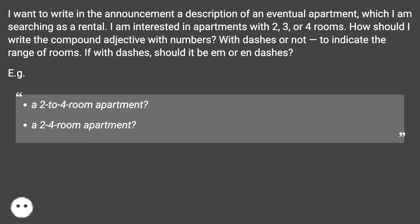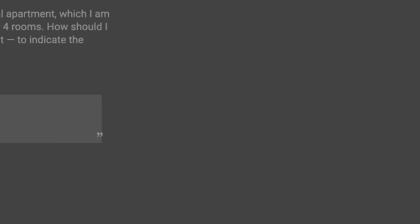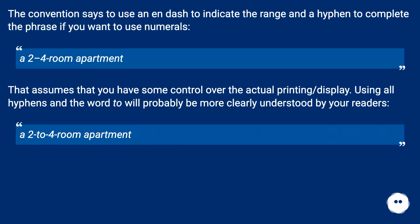For example: a two-to-four-room apartment, or a two-dash-four-room apartment? The convention says to use an en dash to indicate the range and a hyphen to complete the phrase. If you want to use numerals — a two–four-room apartment — that assumes that you have some control over the actual printing or display. Using all hyphens in 'two-to-four' will probably be more clearly understood by your readers.